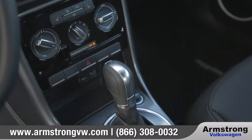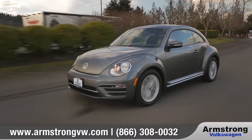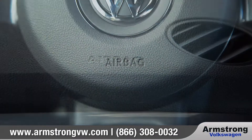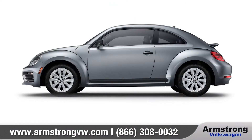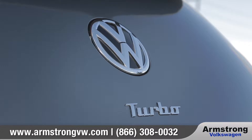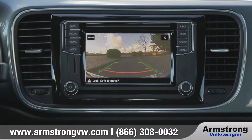The 6-speed automatic transmission with Tiptronic in sport mode offers smooth shifting and a comfortable ride. The Beetle comes with numerous advanced airbags and a high-strength steel safety cage to keep you and your passengers protected, and the convenient rear-view camera system can help make reversing or parking easier than ever.